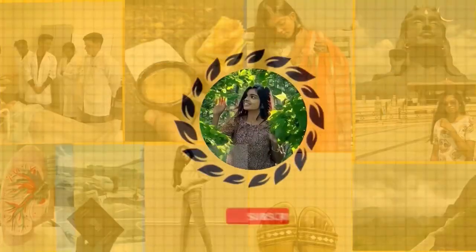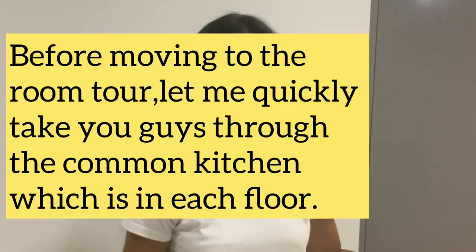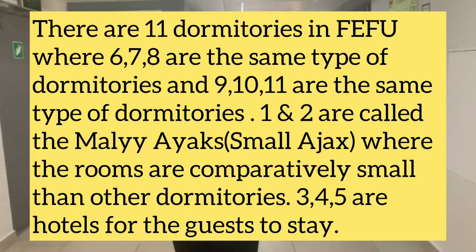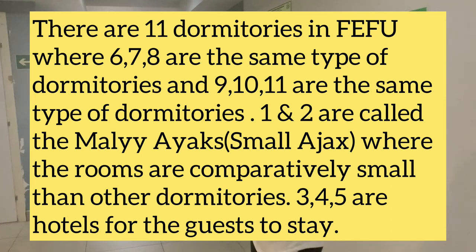There are 11 dormitories in FIFU. Dormitories 6, 7, and 8 are one kind — the room size and type will be different from what I'll show today. Dormitories 9, 10, and 11 have the exact same room type, which is what you'll be seeing today. Let's start from the floor — this is the floor I'm currently residing on. Dorms 9, 10, and 11 have the same floor type and room type.